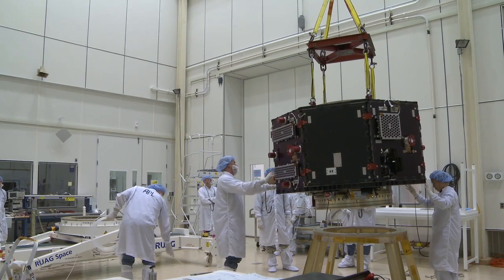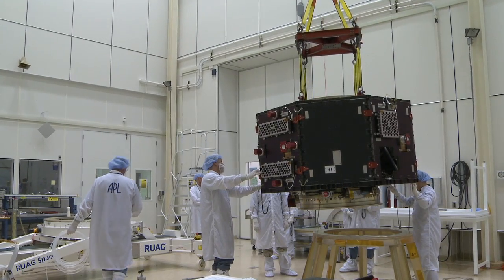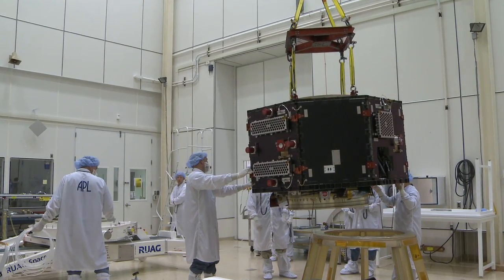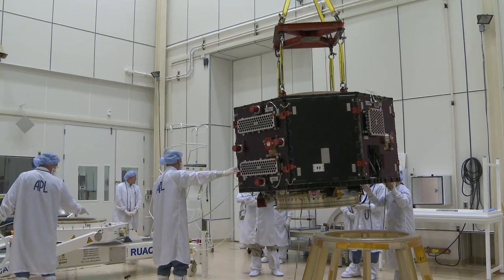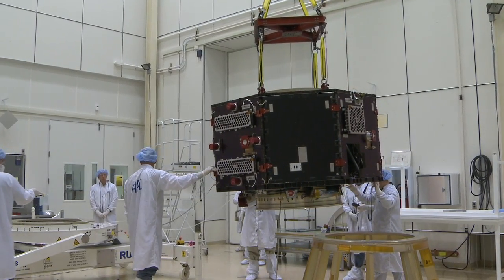Radiation is bad for electronics — it causes processors to reset, and if you just flew your computer through the radiation belt, it really wouldn't work. We need to have all the electronics up and operating through those main events. We've taken to adding thicker metal walls around all the electronics boxes to stop a lot of that radiation and prevent it from getting to the sensitive electronics inside.